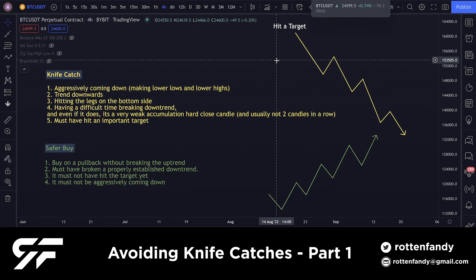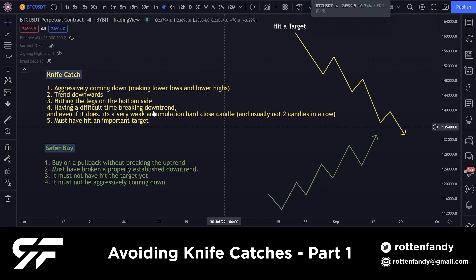Hey everybody, a lot of people requested the knife catching video to be remade. I thought of taking a different approach this time and giving some visual examples, and putting some guidelines and prerequisites for each scenario — whether it be a knife catch or a safer buy. They're usually the opposite of each other.